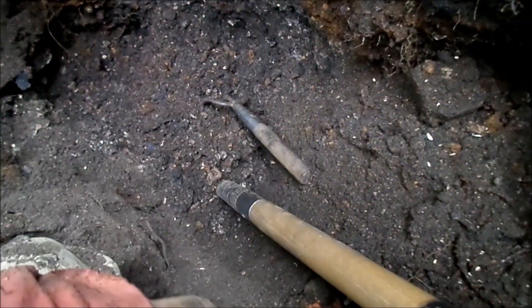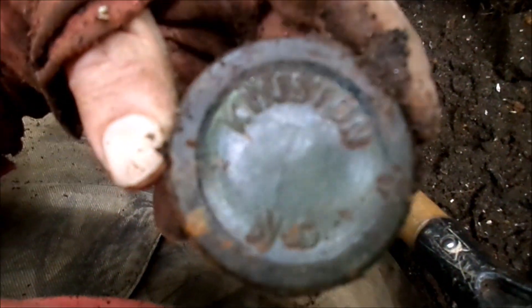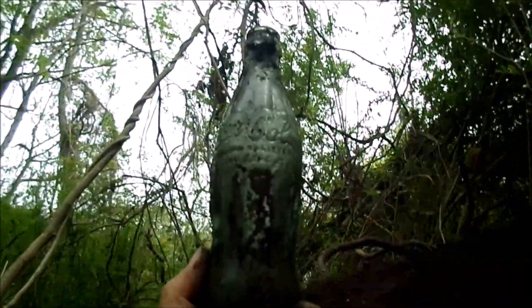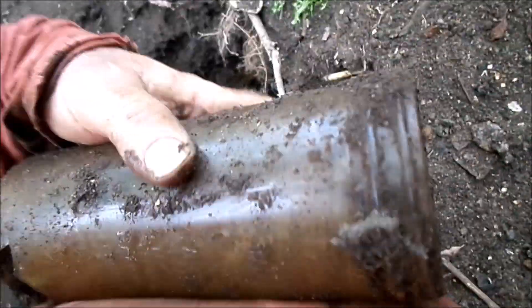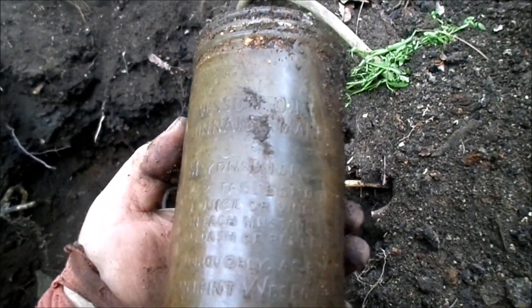Found a Coke bottle — undoubtedly a Christmas Coke. Confirmed the Christmas date, and the bottom says Kinston. Looks to be in good shape, nearly mint — that's a nice one.